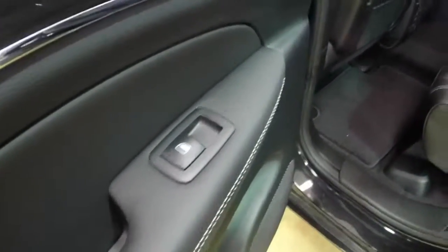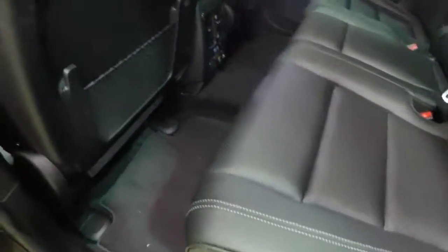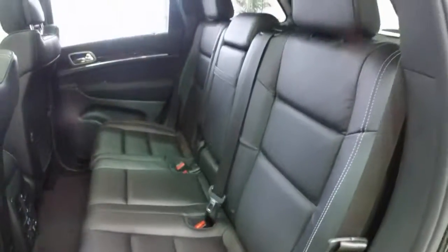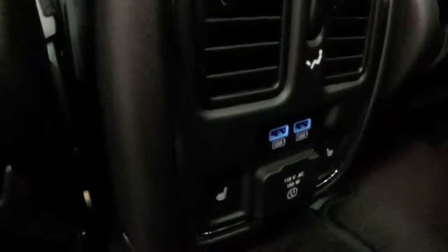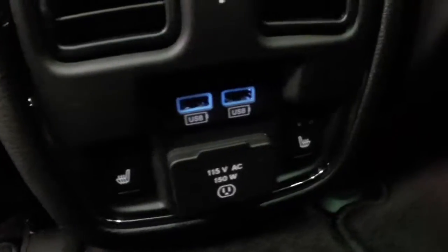Going to take a quick look at the back seat. You have the same perforated leather seating in the back and your dual pane panorama sunroof. The rear seats are also heated. There are two USB charging ports, a 115 volt AC outlet, and two air vents.